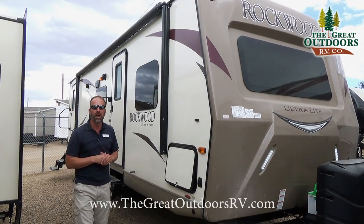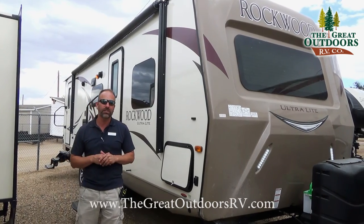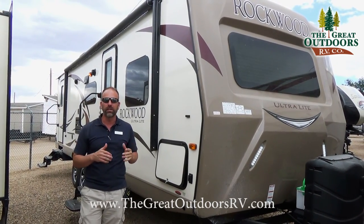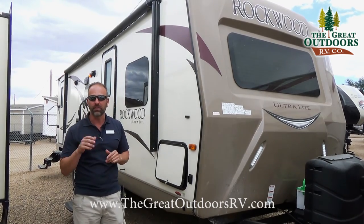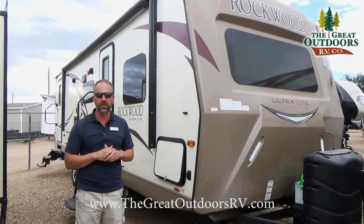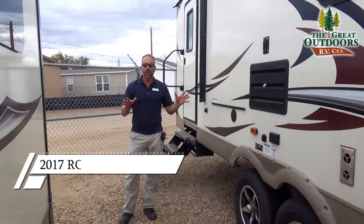Rockwood also went with a 10-year manufacturing warranty on their axles and a seven-year manufacturing warranty on the Beaufort floor against cold cracking, so that's a significant warranty on those two particular products.